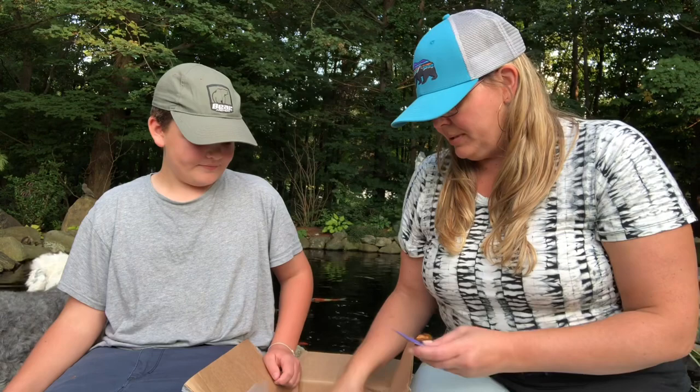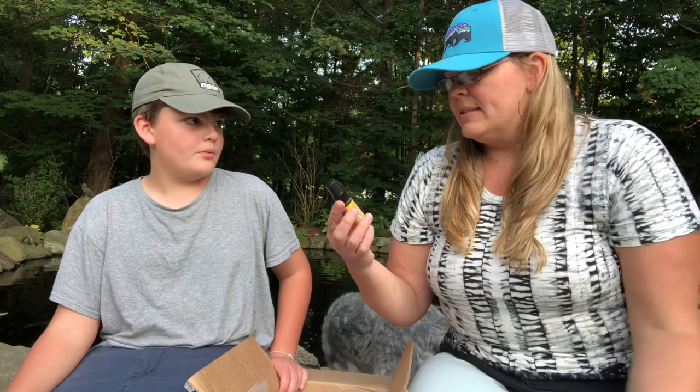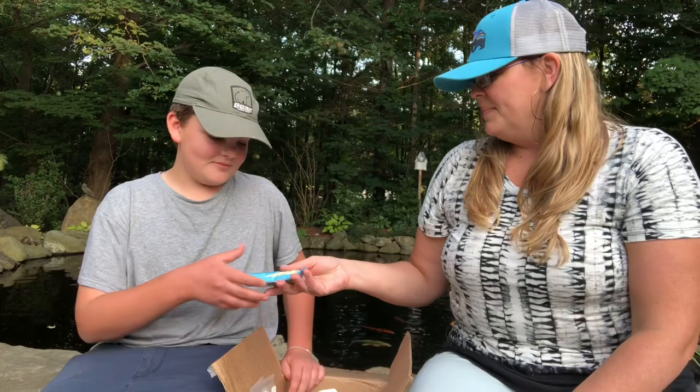This is actually bitters, for stomach aches. For those of you in the restaurant business, you know bitters works really well. I'm excited to have this and see if it works — it gets rid of stomach aches, gas, bloating, and occasional indigestion. Keegan is excited to try this.